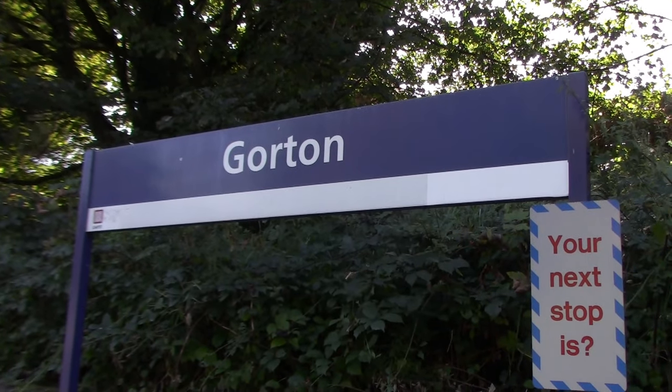We have now made it to the next location, Gorton. Honestly, all the Hadfield and Glossop services do call at this station during peak time only. During off-peak it's all the Rose Hill Marple services, so between Ashbury's and Guide Bridge you've got to rely on the Rose Hill Marple services.